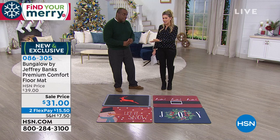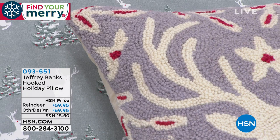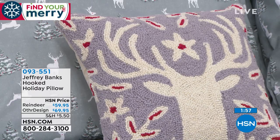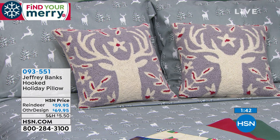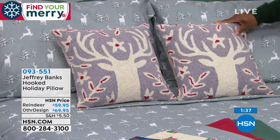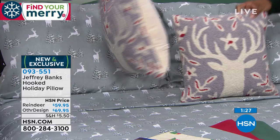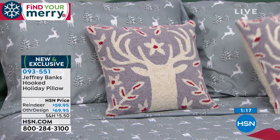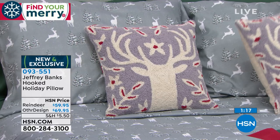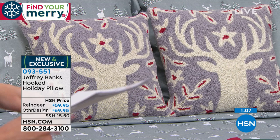When your home is decorated, you find yourself staying in the holiday spirit all day. If you'd like to add throw pillows, we have hooked holiday pillows. These are done completely by hand — a dying craft — in 100% hand-hooked wool with a cotton velvet back that's really soft. There's a zipper insert so you can clean them. We have the reindeer design, which coordinates with the winter wonderland sheet. They're 16 by 16 inches at $59.95.